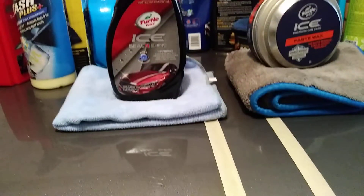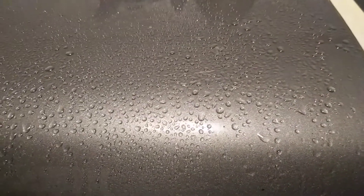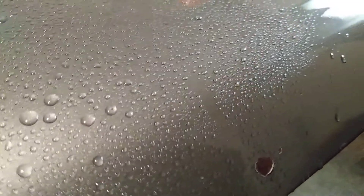Now the beads from the two look compatible. Here's the Ceiling Shine right here, and here's the Paste Wax. Now the beading action from the two is similar, as you can see. It's similar. But it looks to me that the Paste Wax is holding its own a little bit tougher on this side.